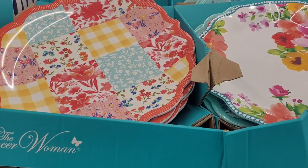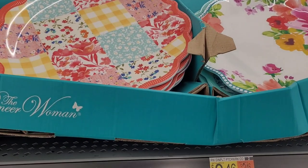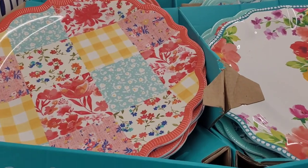Hi everyone, welcome back to my channel. So today we're in Walmart. Look at these pretty Pioneer Woman plates right here.